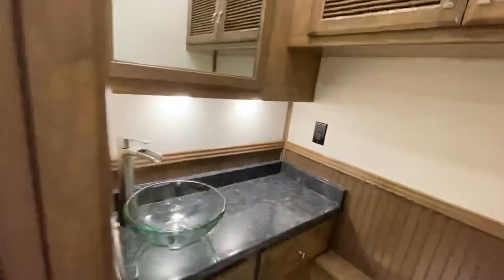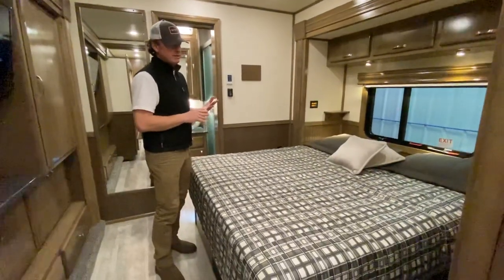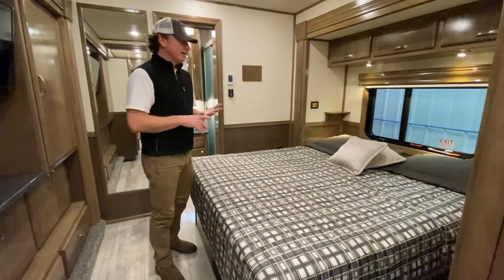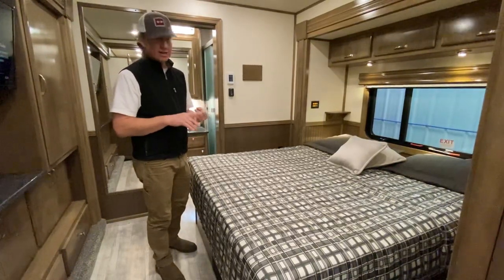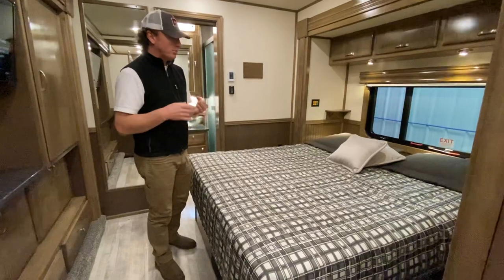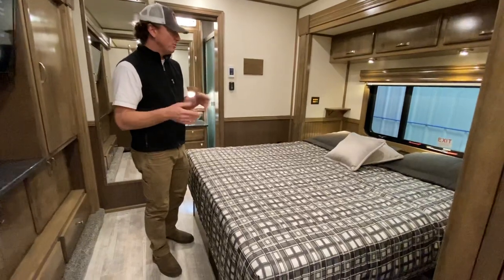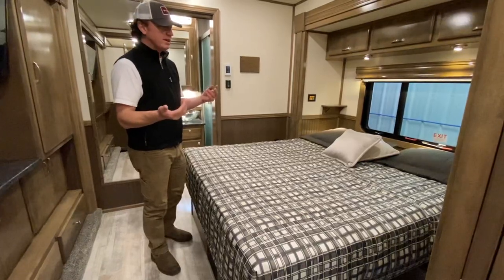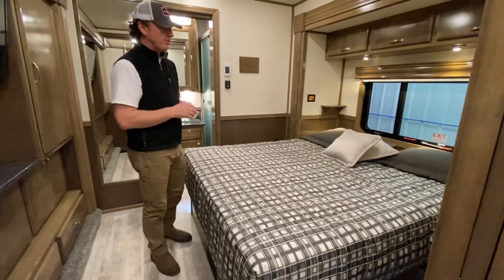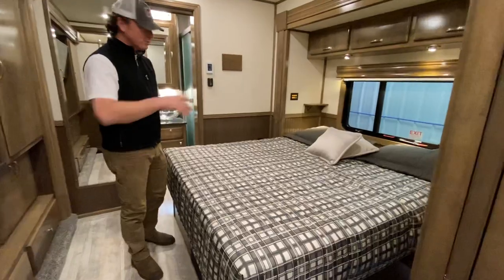We'll continue to walk back here. This is the master suite. This is a 66-inch wide bed. A lot of people get confused or hung up on king, queen, whatever. Basically, you have three different sizes in the RV world: 60-inch wide, 66, and 72. I personally sleep on a king-size mattress — a king is 79 by 80 inches. A 66 does a pretty good job; it still gives you a fair amount of room, not quite as bad as going down to a queen size. This is my preference in RVs — a 66-inch wide bed. Nice walk-around on each side.